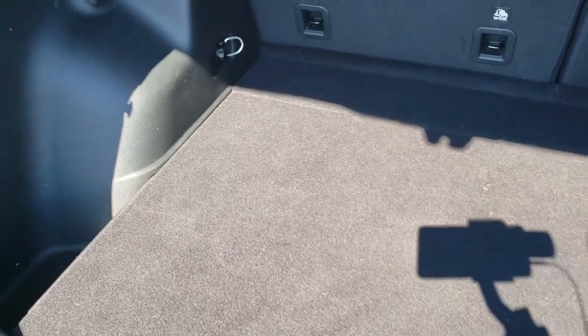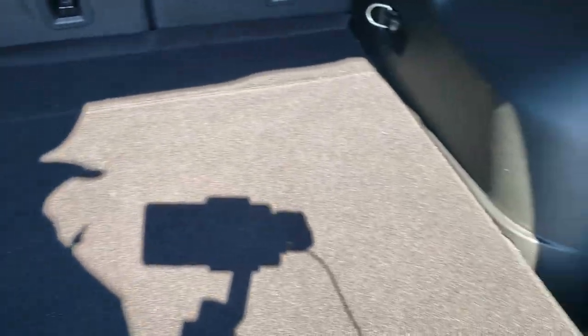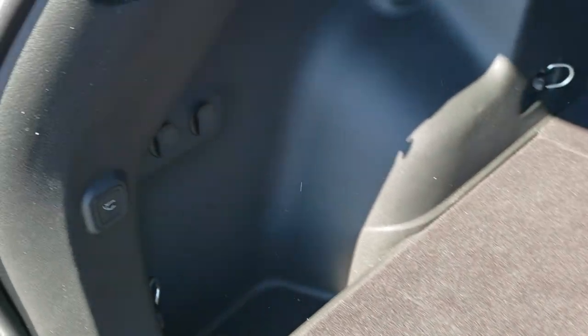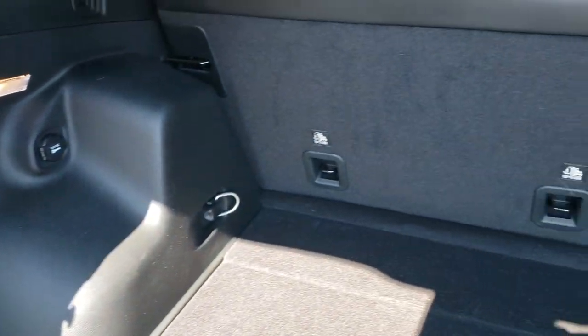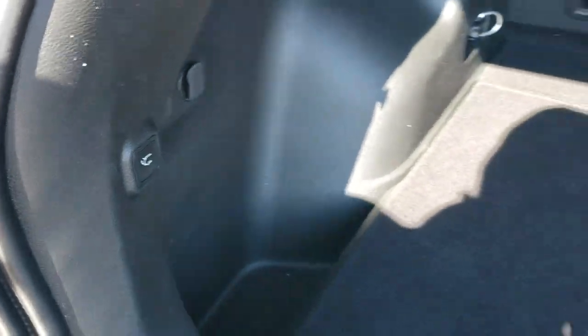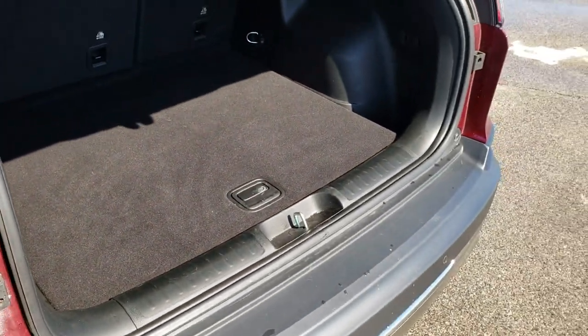No scuffs, rips, or tears back here. You do get storage underneath, and it does come with a full-size spare tire. Those seats do fold down for extra storage, which we'll check out in just a little bit. To put that gate down, you press that button — it will beep at you three times and then it'll come on down.